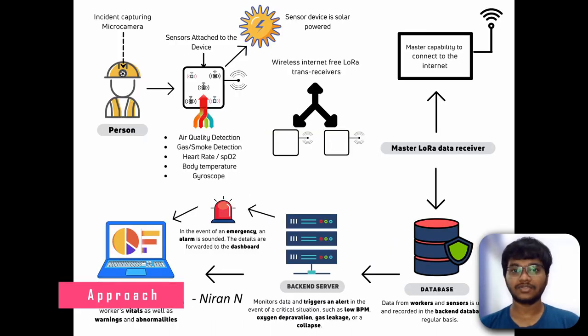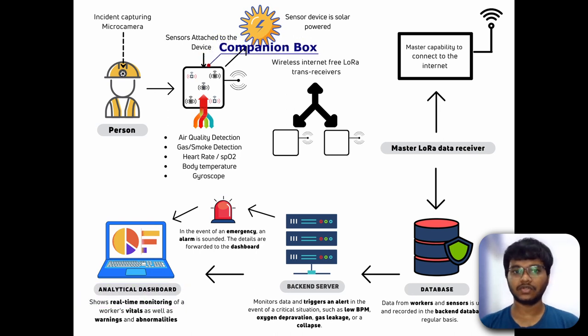Now let's look at the approach and flow chart. On the top left of your screen is what is known as a companion box. A miner's companion box will be developed which will comprise of vital sensors such as BPM, SPO2, noise, temperature, air quality, gyroscope, and gas sensors.